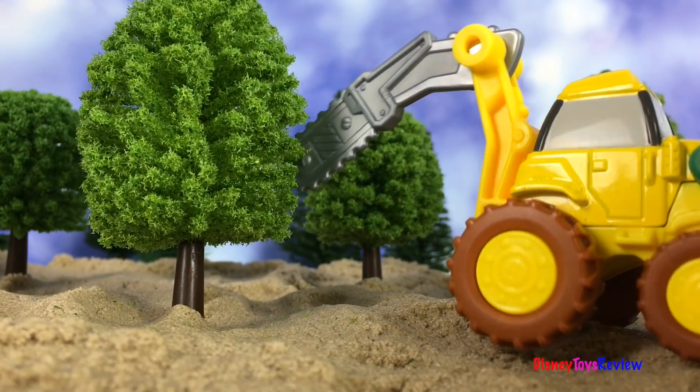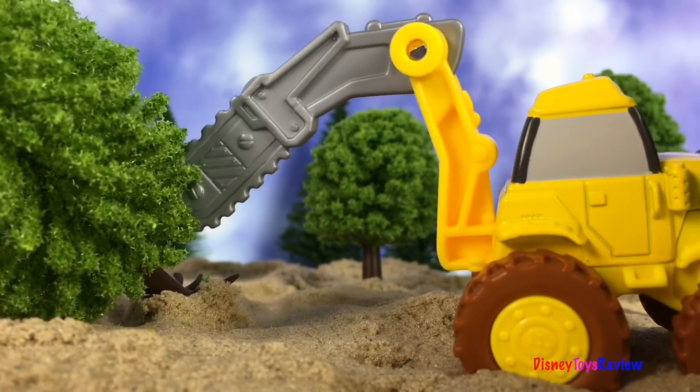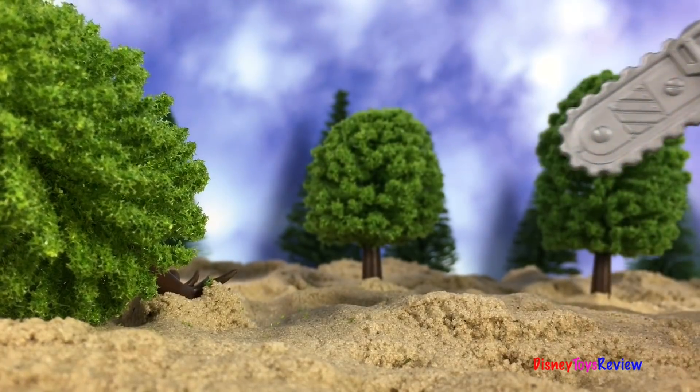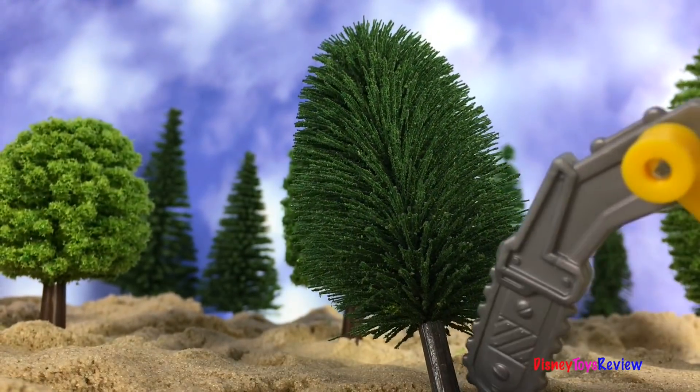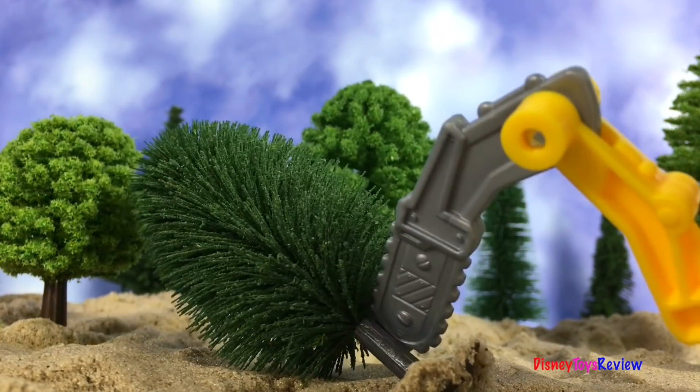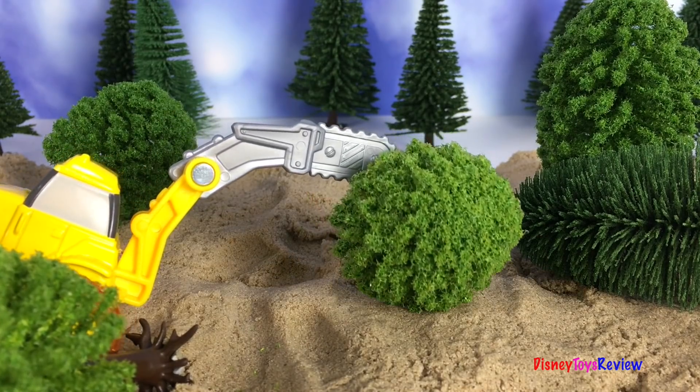Bob the Builder and his team are building a road. First they have to clear off some trees. Scoop is busy cutting some trees down. Wow, he's working so hard! Good job!